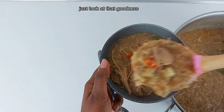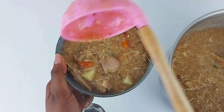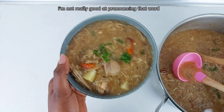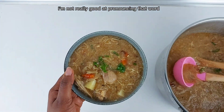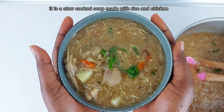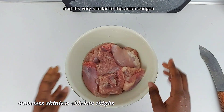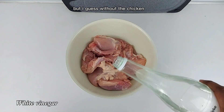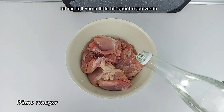Just look at that goodness, guys! Today we're going to be making Canja. I'm not really good at pronouncing that word. It is a slow-cooked soup made with rice and chicken, and it's very similar to the Asian congee — but with chicken. While we'll do that, let me tell you a little bit about Cape Verde.